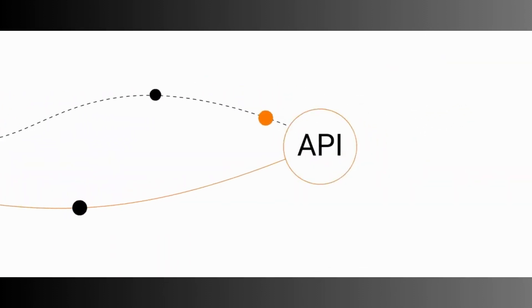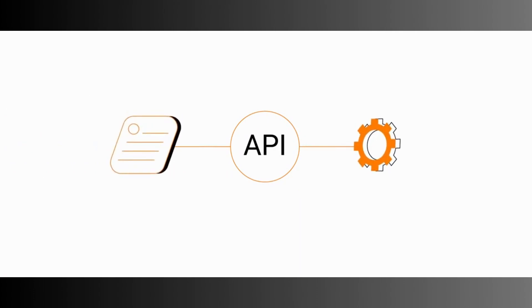First-class support for both REST and streaming APIs is also available. Exposing event streams as managed APIs to support event-driven architecture (EDA) becomes much easier, with support for GraphQL and WebSockets.